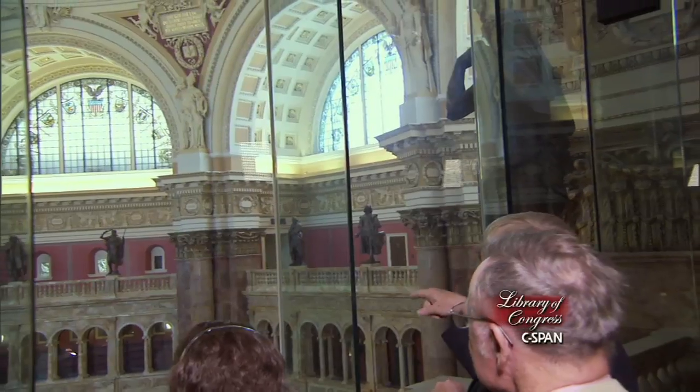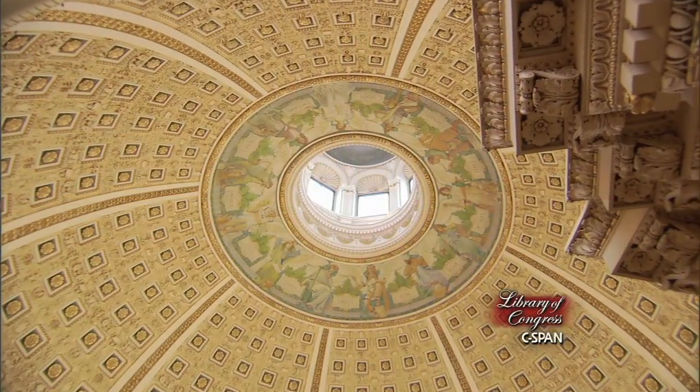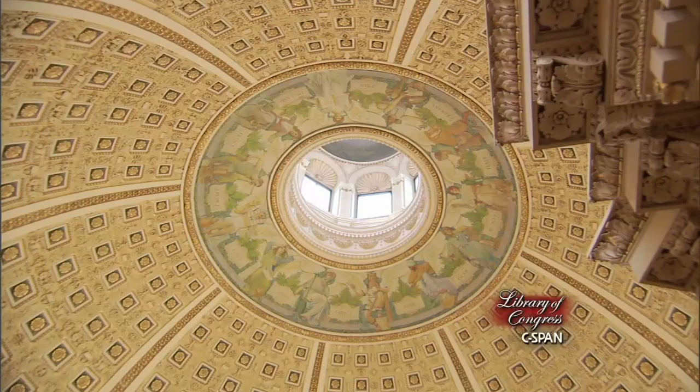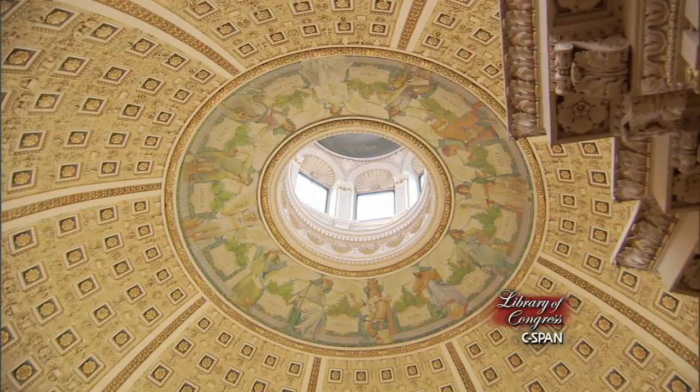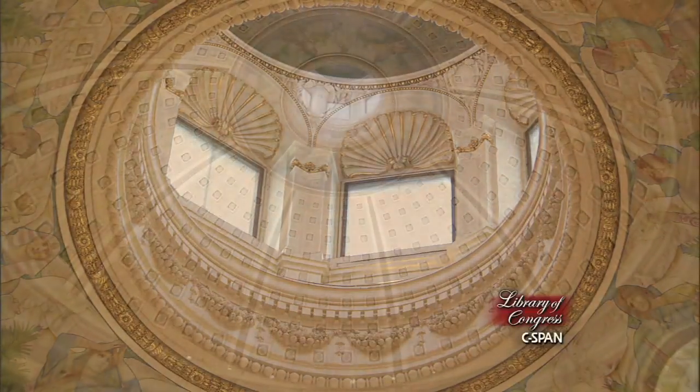You can't see the mural that's in the top of the cupola if you're in the visitors gallery, and you're only privileged to see her if you're in the reading room down below, engaged in active research. You're not privileged to see her if you're just a visitor.